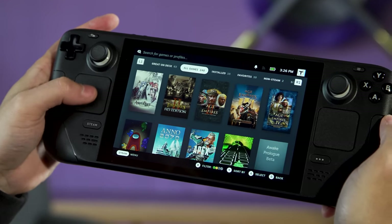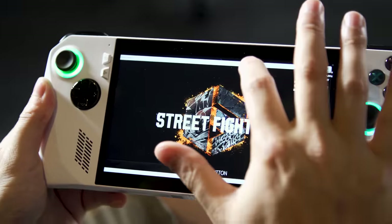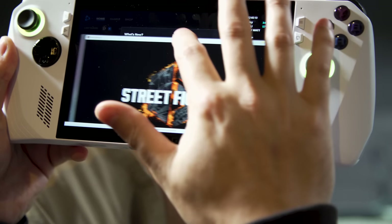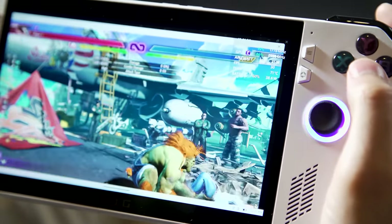But more importantly, even though the Ally can run basically every Windows game ever made, the experience isn't always super smooth. For example, when I tried to play Street Fighter 6, the game booted up in windowed mode and cut off the bottom of the UI so I couldn't see the navigation menu. And even after I sorted that out, the game still ran poorly — at its default settings I was getting just 20 FPS, which made the game run like a slideshow.